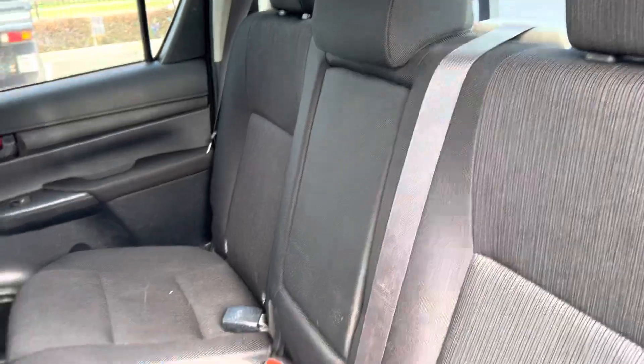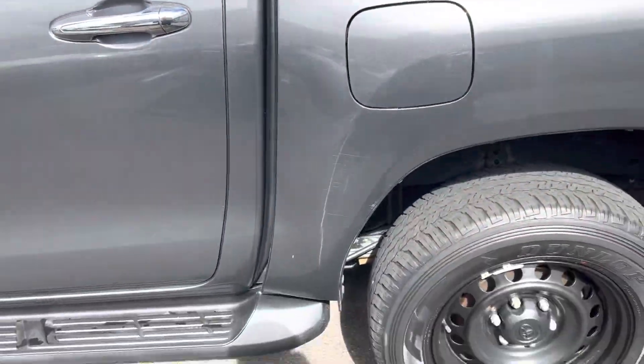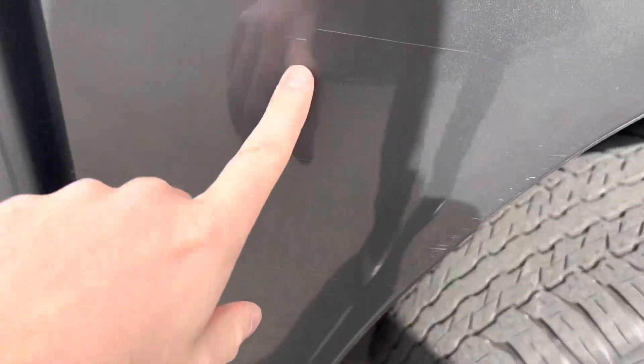We have our genuine Hilux floor mats in the back here. Looking at the back seats, all in really good condition, really well maintained. Coming down to the rear of the vehicle — as you can see there are some scratches here on the rear.